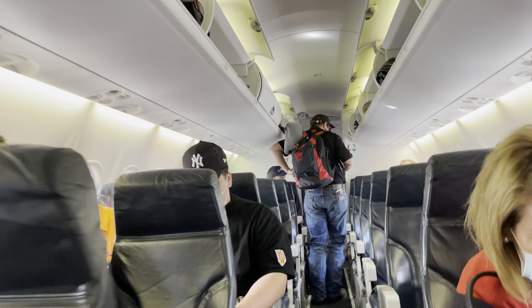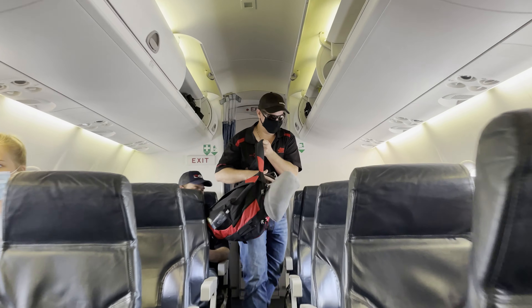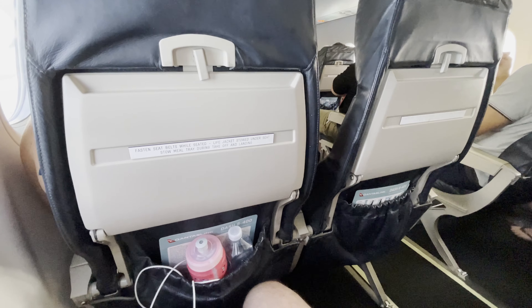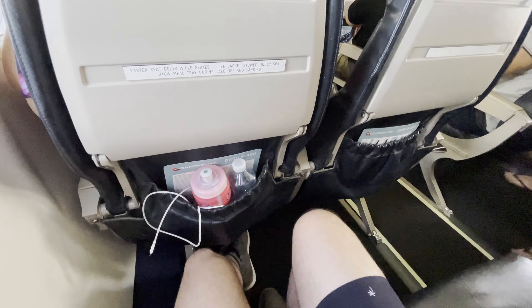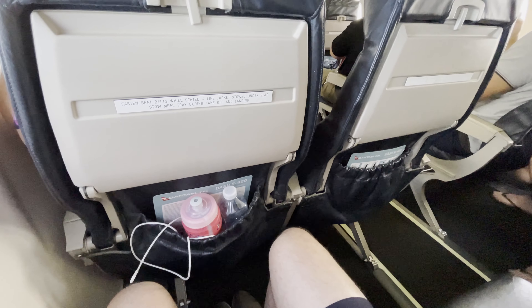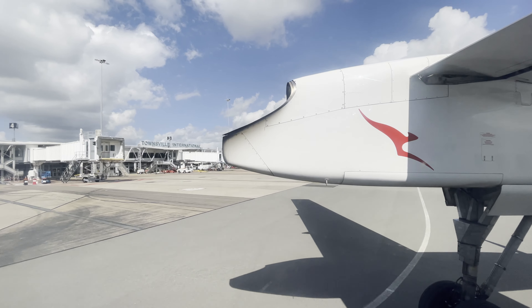The cabin is in a 2-2 configuration in an all-economy layout across 19 rows. The seat next to me was empty, so I had some space to spread out. The legroom isn't too bad, albeit slightly smaller on the window side due to the curvature of the aircraft. Each seat has its own tray table and a decent-sized storage pocket, which easily housed my water bottle and battery pack.